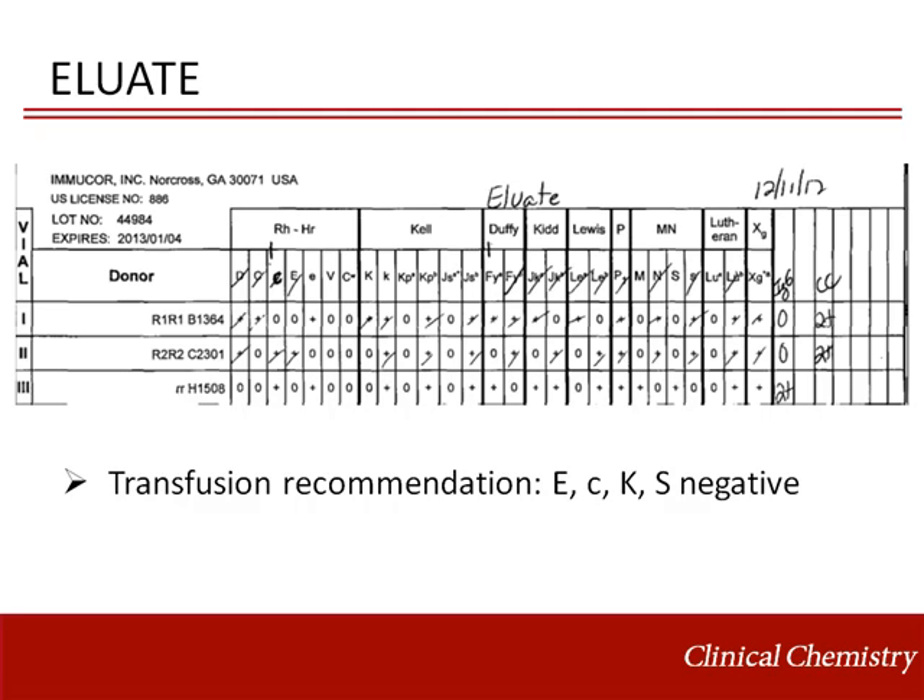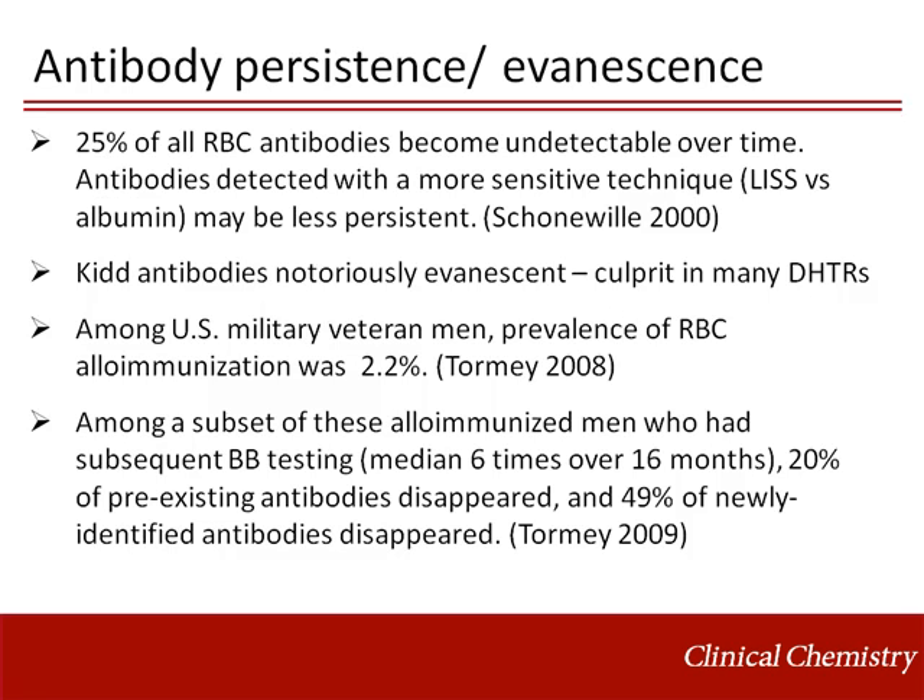He had hyperbilirubinemia that was improving by this time, consistent with a delayed hemolytic transfusion reaction, although the event was not reported as a reaction by the clinical team. According to a Dutch study in 2000, 25% of all red blood cell antibodies become undetectable over time. Antibodies detected with a more sensitive technique, such as LIS instead of albumin, may be less persistent. Kidd antibodies are notoriously evanescent and are culprit in many delayed hemolytic reactions for this reason.